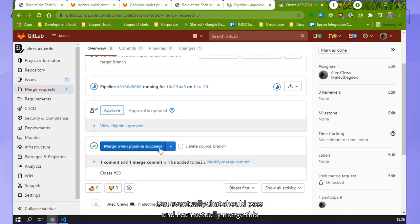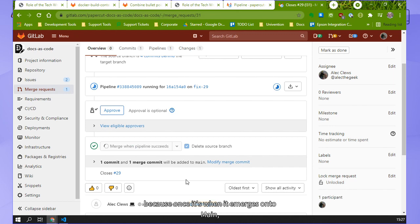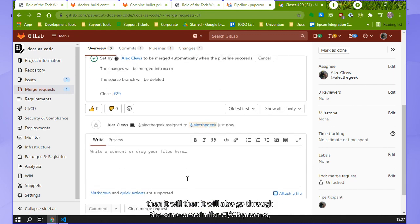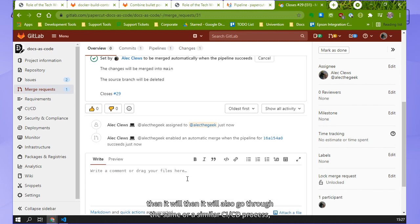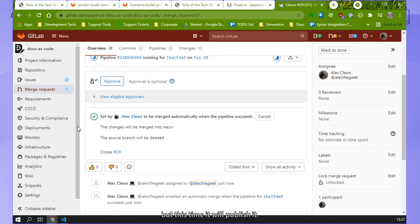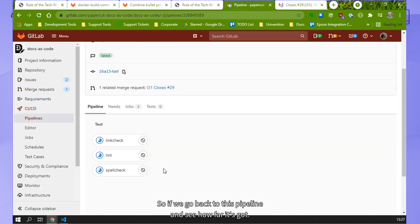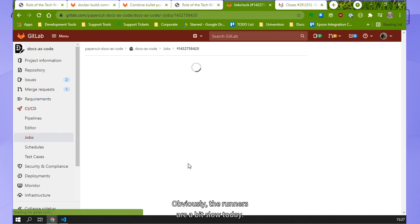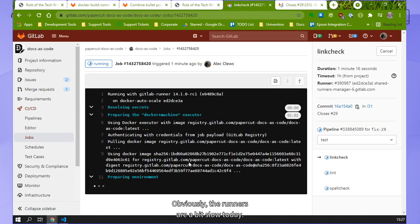I can actually merge this when the pipeline succeeds and delete the source branch. Because once it merges onto main, then it will also go through a similar CI/CD process, but this time it will publish it. So if we go back to this pipeline and see how far it's got - it's still running. Obviously the runners are a bit slow today, but in a minute we'll see this go through.